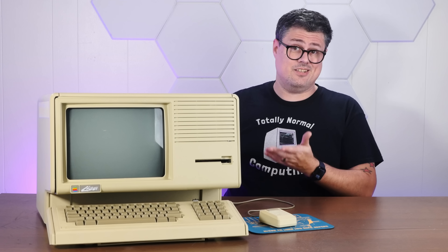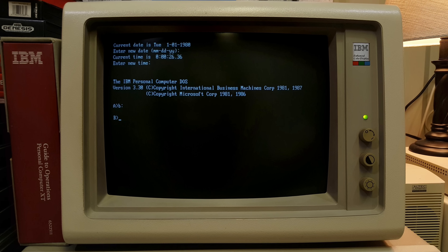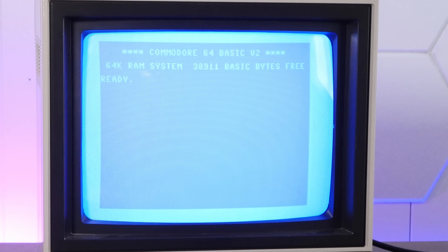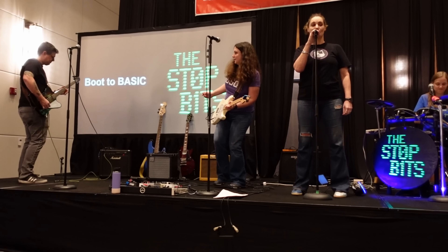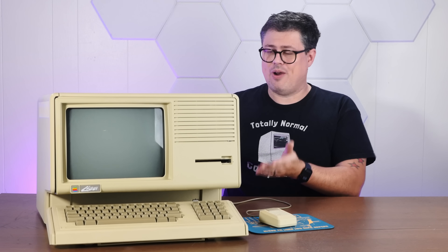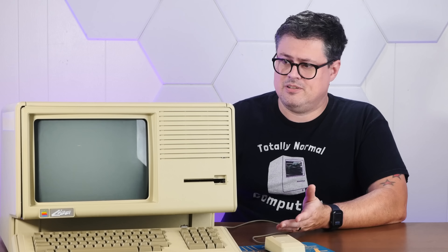When the Lisa came out in January 1983, the current version of MS-DOS was 1.1 — actually, it was still called PC-DOS back then. The Commodore 64 had been on the market for less than a year. In an era when people were still booting to BASIC, the Apple Lisa had a full graphical user interface with a mouse. If a modern casual computer user went back in time, I dare say the Apple Lisa is the only computer that they'd be able to sit down and use. Of course, being that far ahead of its time came with some quirks.